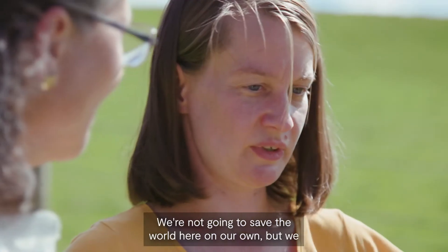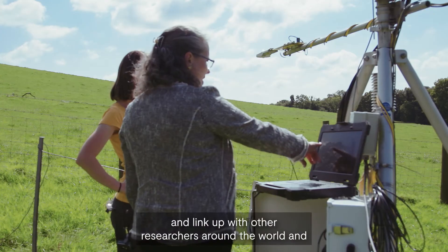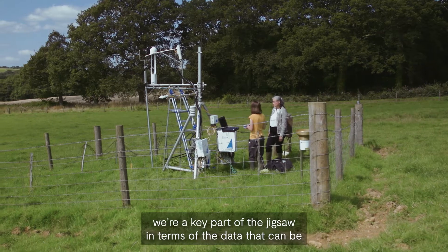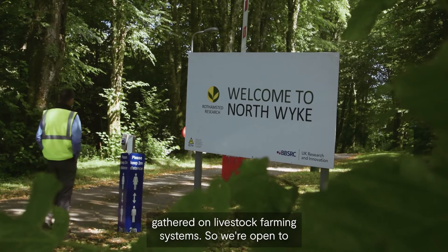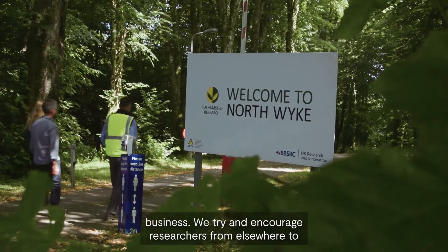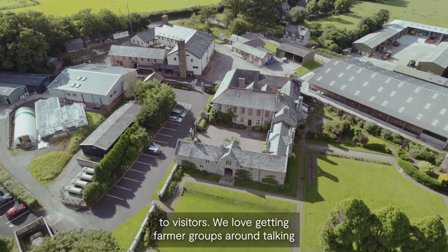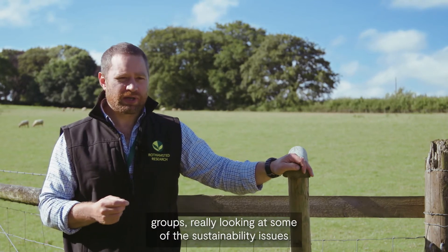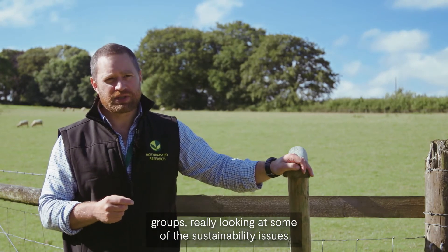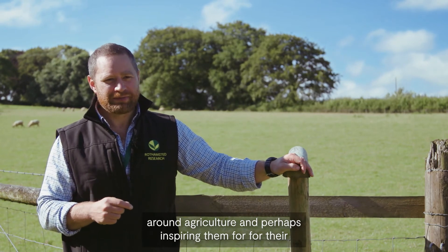We're not going to save the world here on our own, but we feed a huge amount of information into that debate and link up with other researchers around the world — we're a key part of the jigsaw in terms of the data that can be gathered on livestock farming systems. We're open for business and we try to encourage researchers from elsewhere to come and work on the farm platform. We're also always open to visitors — we love getting farmer groups, youngsters, and school groups around, looking at some of the sustainability issues around agriculture and perhaps inspiring them for their futures as well.